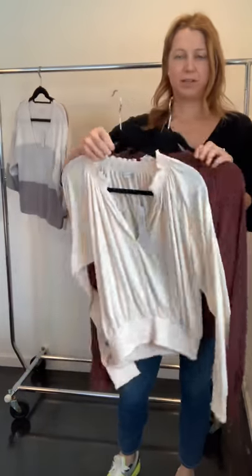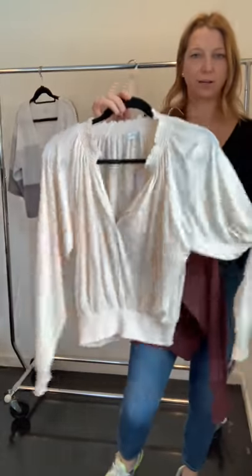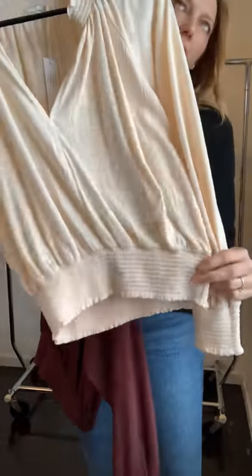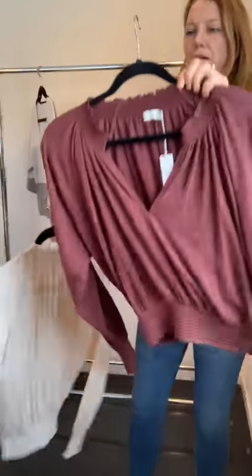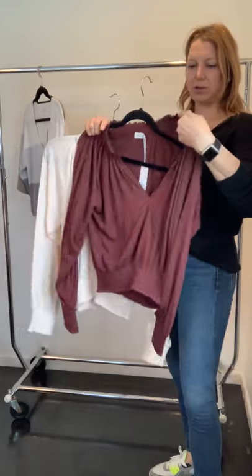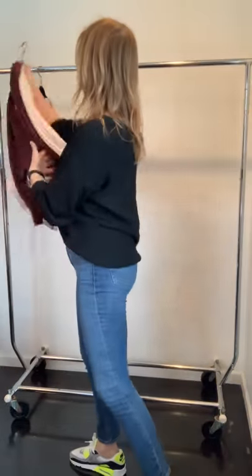The last couple of styles for July: we have a knit top and the fabric on this is super, super soft. It has smocking at the bottom and the sleeve. This is great for high-waisted denim or you could throw it with a skirt — there are just a lot of options, and the fabric is so soft.